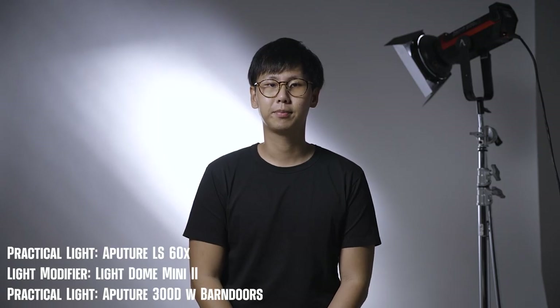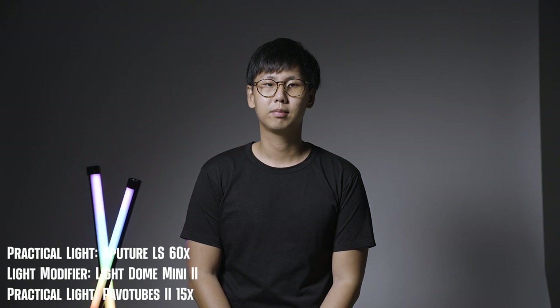So far we've been lighting scenes with the lights out of frame. What happens if we use them as practicals? After looking at all the different shots, I think only the tube lights look like they can blend into the scene naturally. The other lights look like the gaffer made a mistake leaving his lights in the scene.